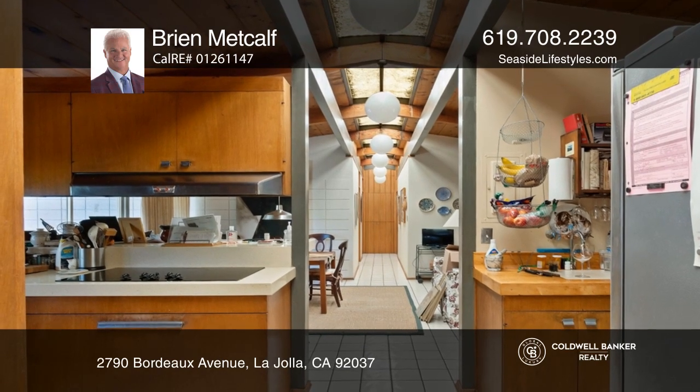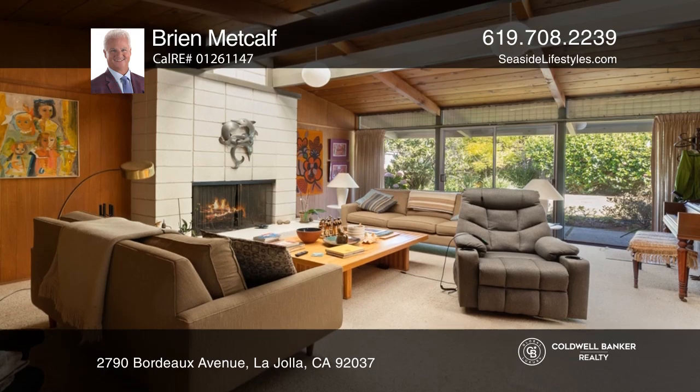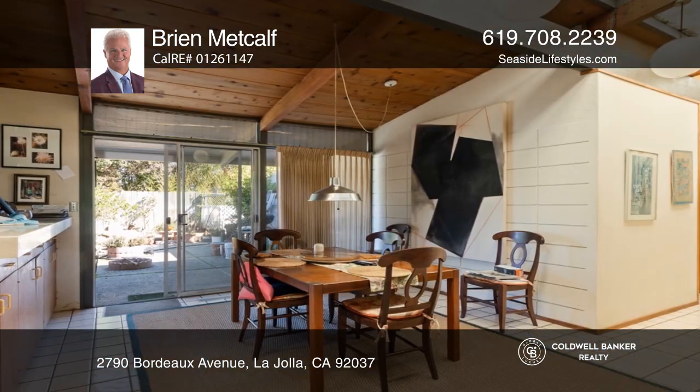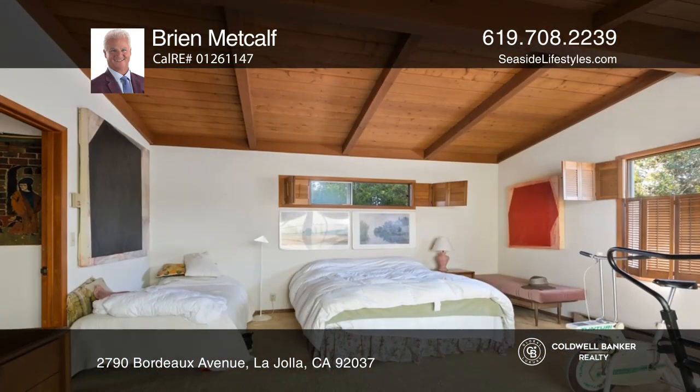A skylight running the length of the entire home allows for an abundance of natural light. Highlights include fantastic wood ceilings, a cozy fireplace within the living room, tile floors throughout, and a huge twin master setup with a sunken old-world tub.